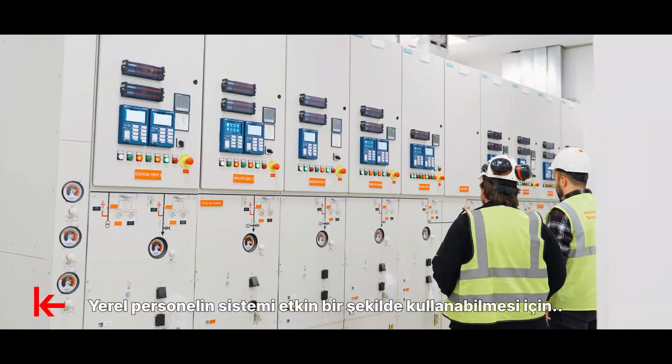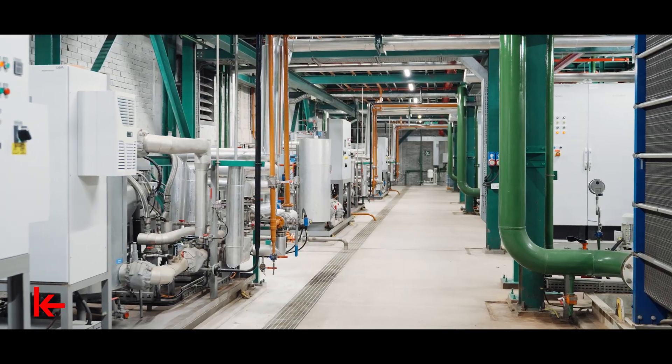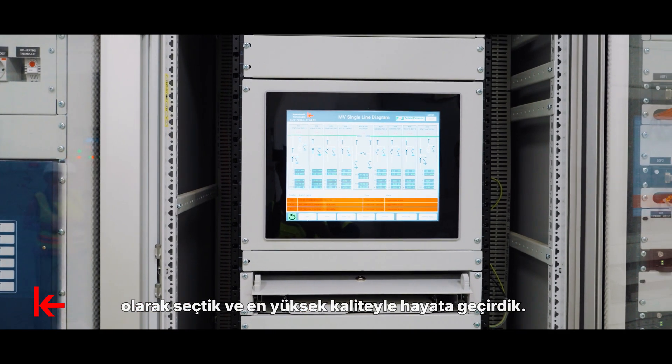We provide comprehensive training for local staff to use the system effectively. We selected all the components used in the project in accordance with San's standards and implemented them with the highest quality.